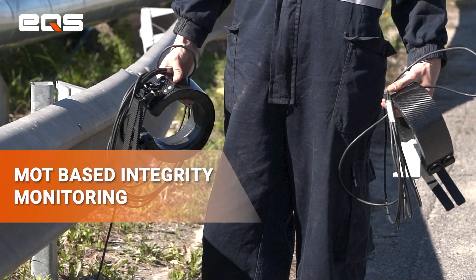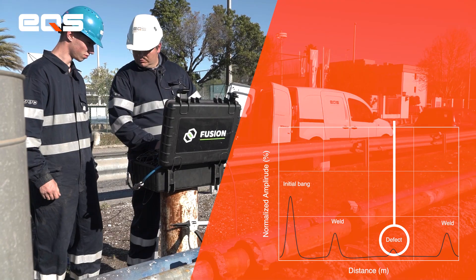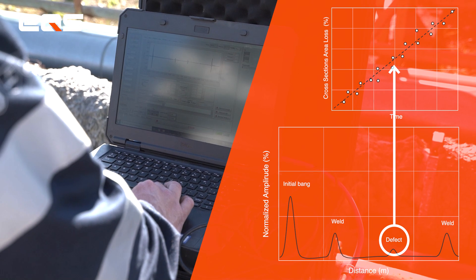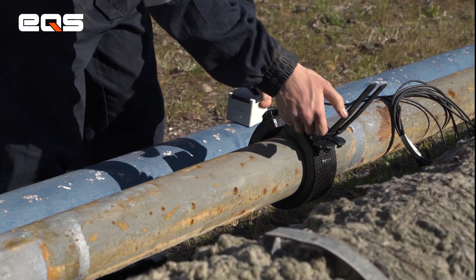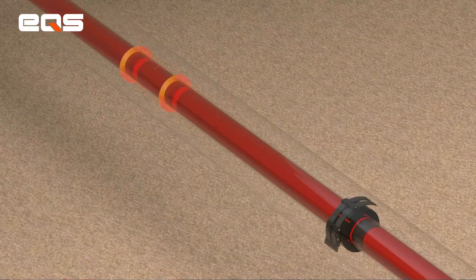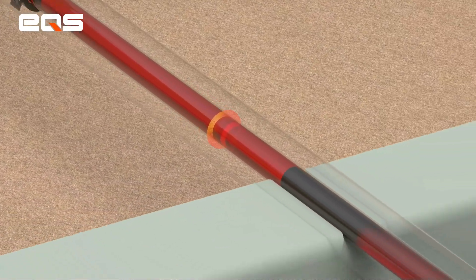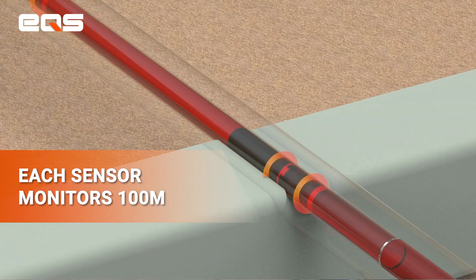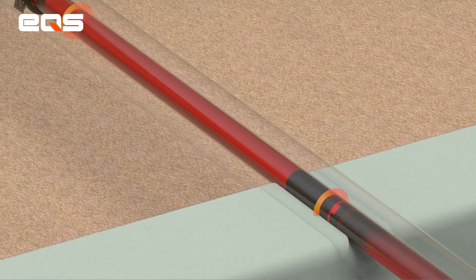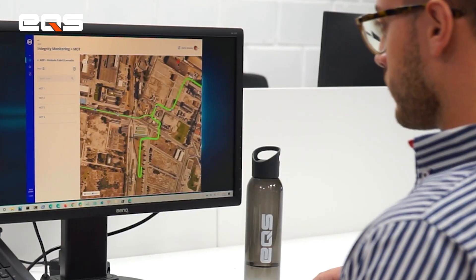Additionally, we also propose the installation of our MOT sensors. Our MOT sensors allow the early detection of defects, allowing the customer to have better planning and organization of their maintenance, avoiding unscheduled downtime. MOT sensors are based on long-range ultrasounds. With this technology, a ring-shaped sensor is attached to the pipe, allowing assessment of the pipeline integrity of around 100 meters — 50 meters in each direction. The sensors are permanently installed on the pipeline, and periodically reports are generated regarding the integrity evolution of the asset.